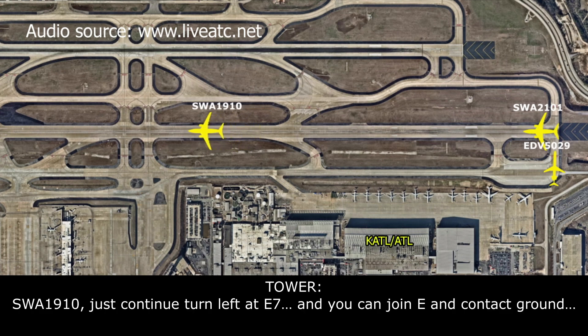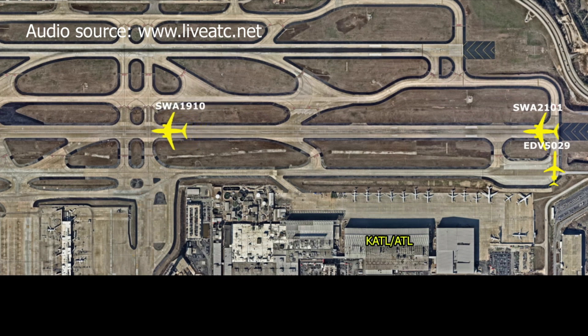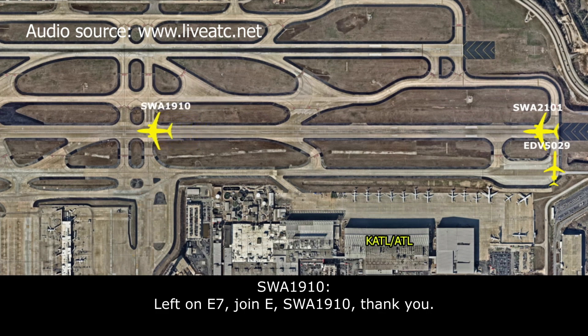Southwest 1910, just turn left at Echo 7, and then you can join Echo and contact ground. Left at Echo 7, joining Echo — Southwest 1910, thank you.